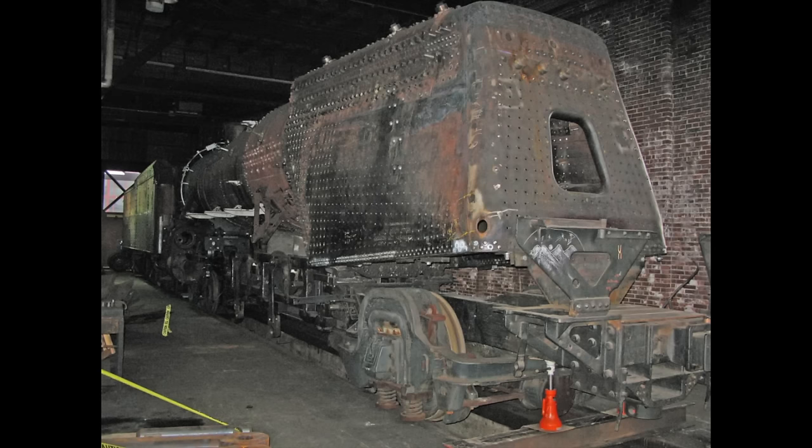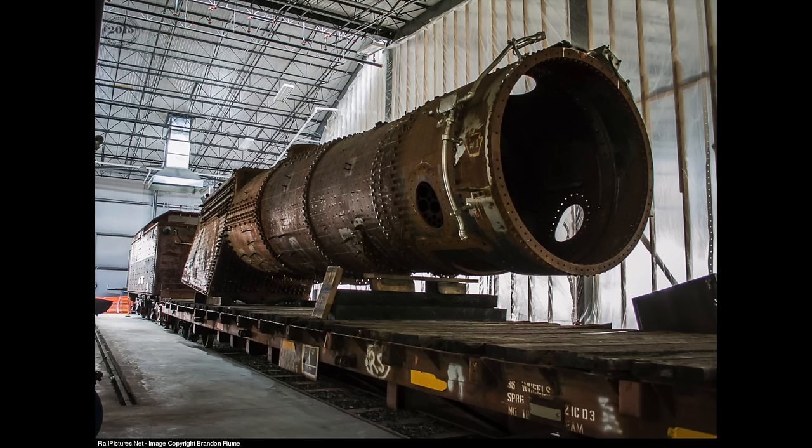The tender, frame, and smaller components were moved home to Altoona, and the boiler was stored at the East Broad Top Railroad. Fortunately, there is hope for Pennsylvania's official state steam locomotive — as of this past summer, the boiler was reunited with the rest of the engine at the Railroaders Memorial Museum in Altoona.